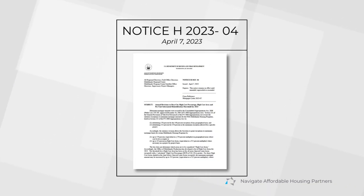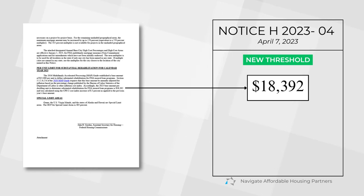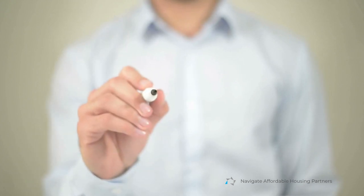Fast forward to this year — a new housing notice brought about a significant update to this threshold. The base amount per dwelling unit for substantial rehabilitation is now eighteen thousand three hundred and ninety-two dollars.